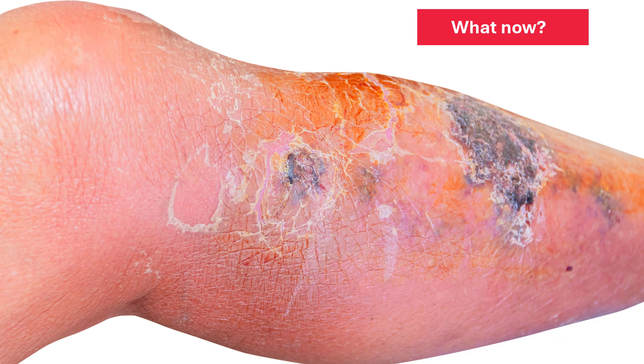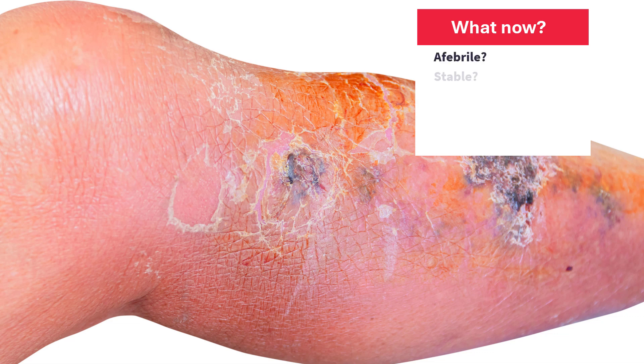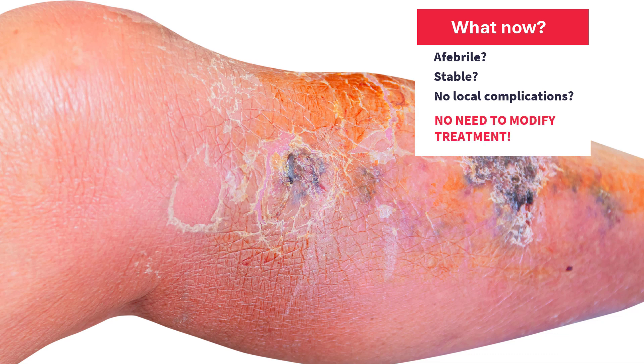Pause the video and take a moment to think. With erysipelas and cellulitis, the local findings often appear to worsen before they improve. After two to three days of treatment, the skin may appear darker, possibly with signs of intradermal hemorrhage, and it will likely shrivel and resemble the bark of an oak as the edema begins to recede. Know that this is perfectly normal. As long as the patient is stable and has become afebrile and there are no signs of local complications such as necrotic tissue or an abscess — meaning something that requires surgical intervention — this is completely normal and there is no need to change the antimicrobial regimen.